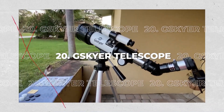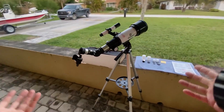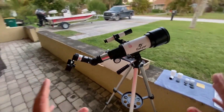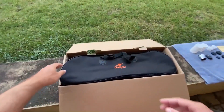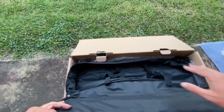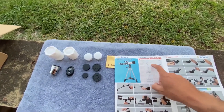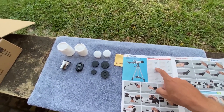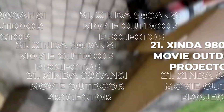20. G-Skyer Telescope. This G-Skyer Telescope is on Amazon's best-seller list. With a focal length of 400mm and a field view of 70mm, this is an excellent choice for amateur astronomers looking to explore the night sky. If you enjoy looking at the stars and planets, you can own one for $85.99.